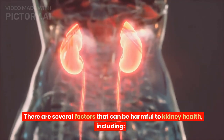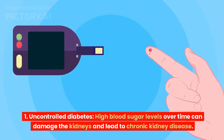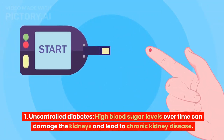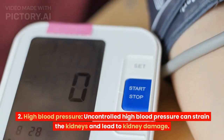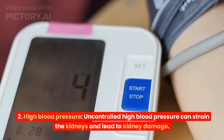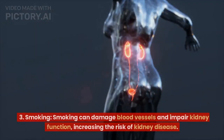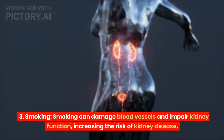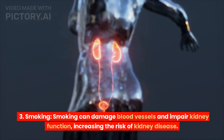There are several factors that can be harmful to kidney health. Uncontrolled diabetes: high blood sugar levels over time can damage the kidneys and lead to chronic kidney disease. High blood pressure: uncontrolled high blood pressure can strain the kidneys and lead to kidney damage. Smoking can damage blood vessels and impair kidney function, increasing the risk of kidney disease.